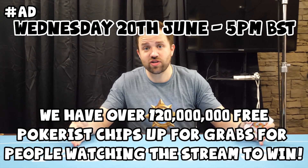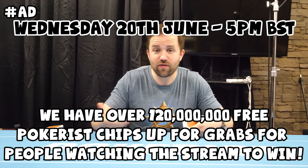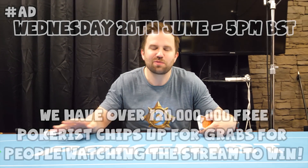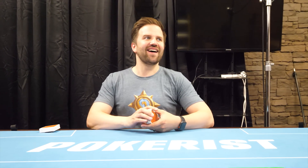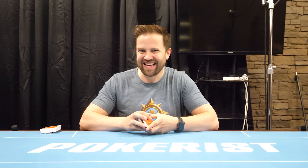Hello, welcome to a Pokerist sponsored video. Pokerist are sponsoring our entire poker tournament. If you didn't catch the first one, I won't spoil who won the opening game — tournament, whatever you want to call it. It's me.